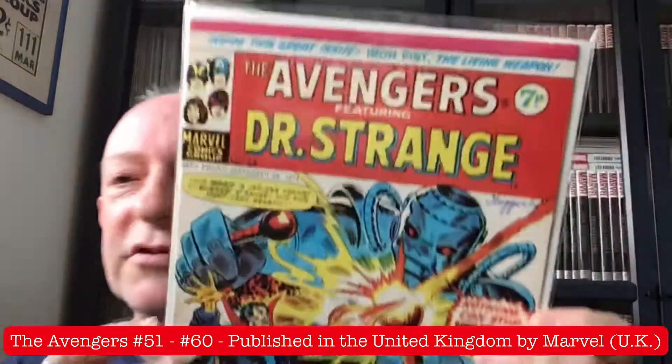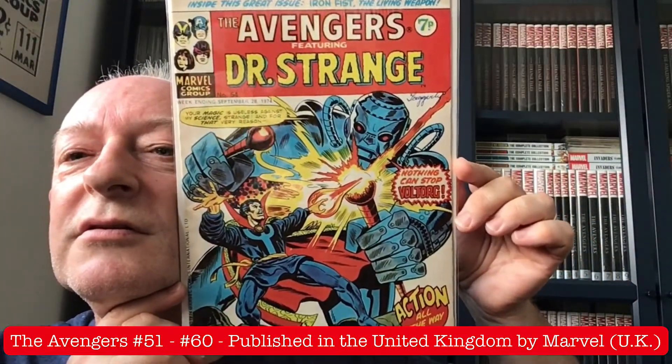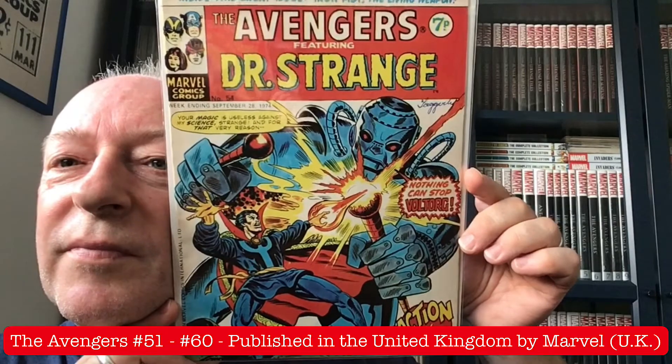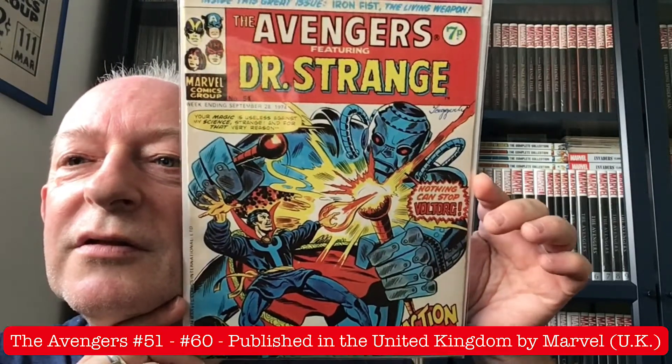And issue 54 — the Avengers featuring Doctor Strange, with one massive robot. Beautiful cover.